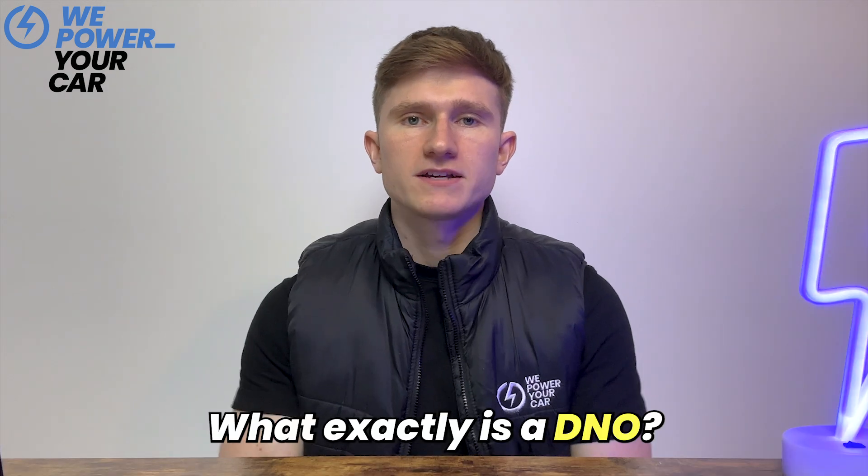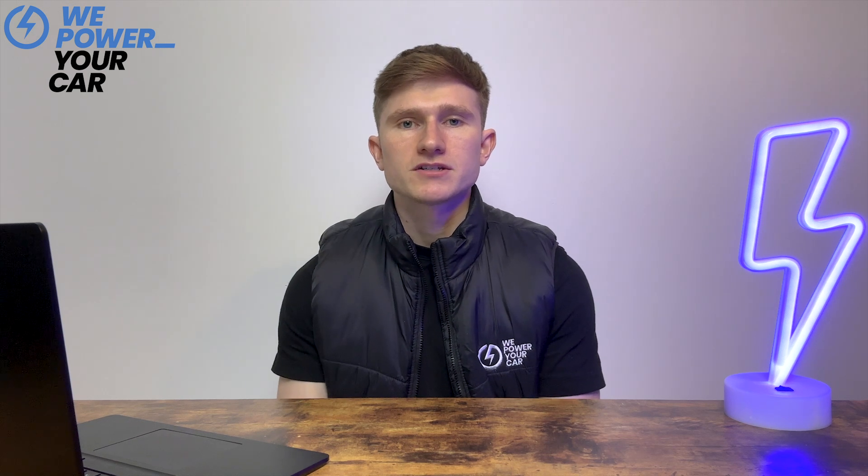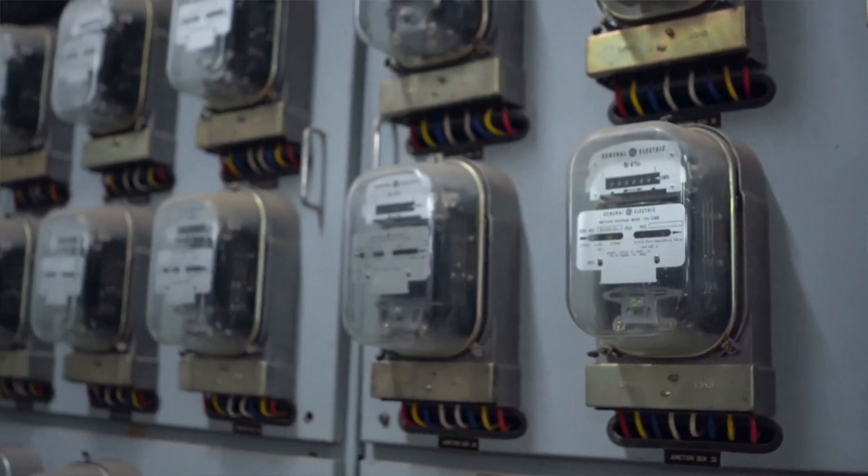So what exactly is a DNO? DNO stands for distribution network operator. Distribution network operators distribute electricity from the national grid to residential and commercial properties. They manage and maintain the infrastructure network, including towers, poles, cables and meters that deliver electricity to customers. Distribution network operators are also responsible for restoring power to homes and businesses after a power cut.